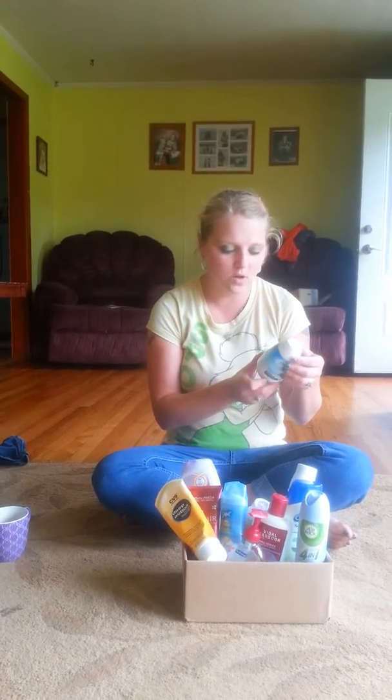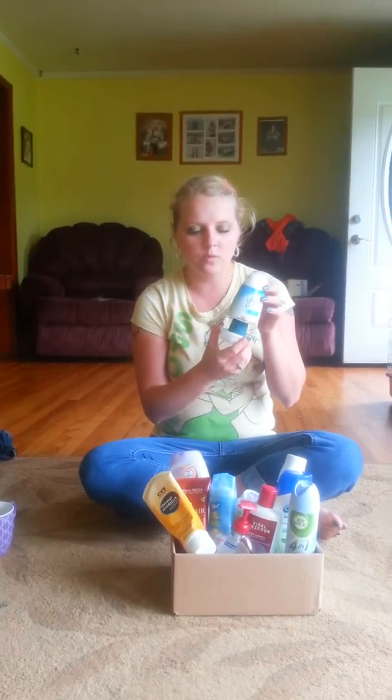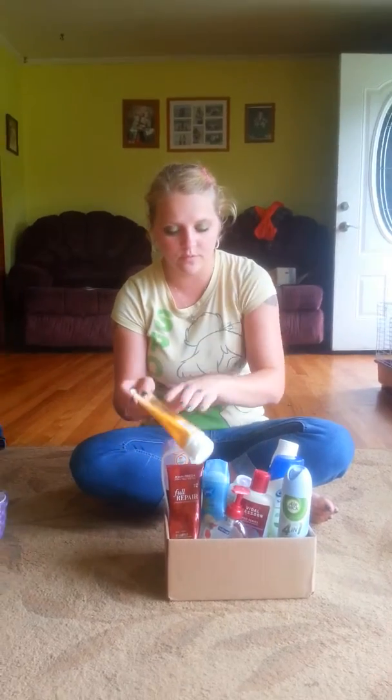This is a Glade Solid Air Freshener Clean Linen. Whenever you first open them they smell, but I don't let them put off that much smell, so I won't repurchase those unless I get a coupon for free or something.